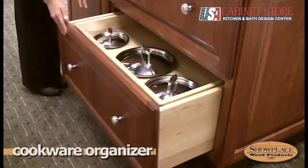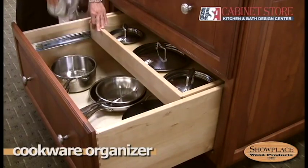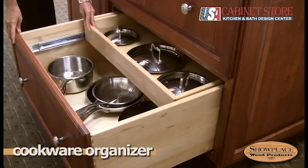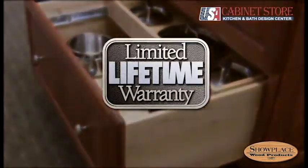A Showplace cookware organizer cabinet is a good idea near the cooktop or stove. Its two-level design keeps pots, pans, and lids right where you want them. Like all Showplace accessories, these rugged units carry a limited lifetime warranty.